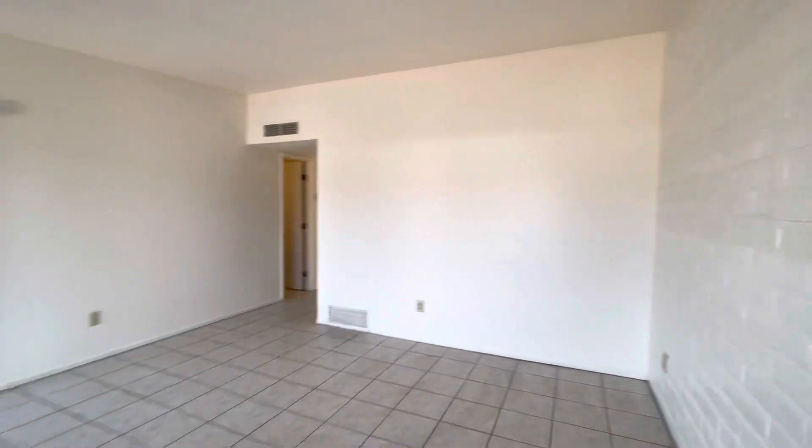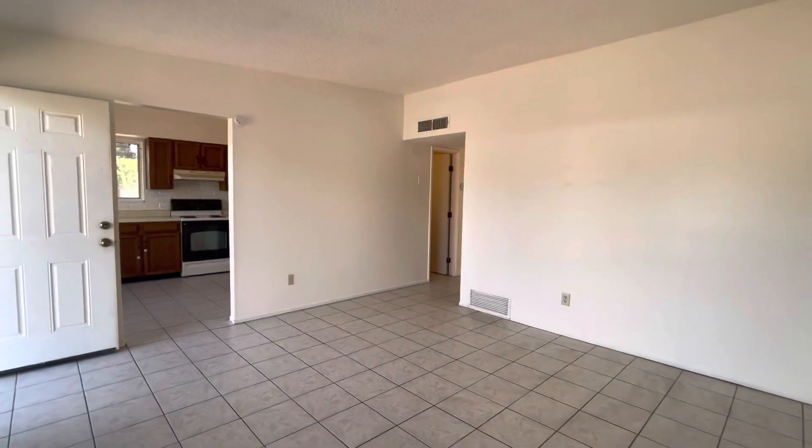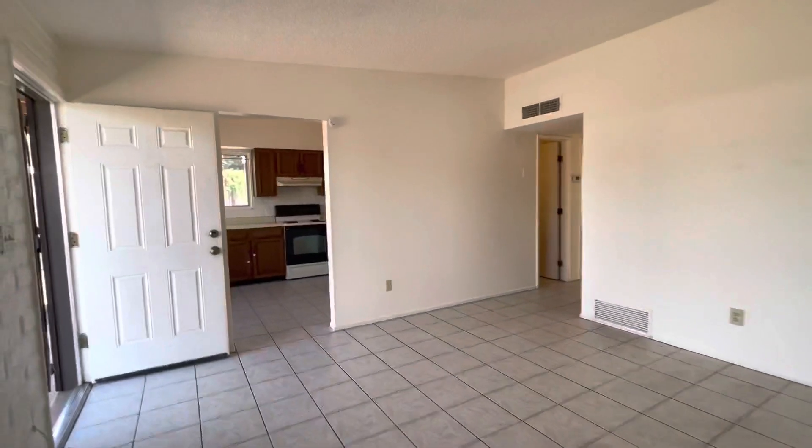As you can see, we walk into a nice spacious living room area. Everything's been freshly painted, nice and shiny. Plenty of square footage here for a giant couch and television system.